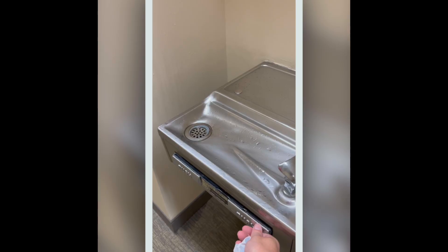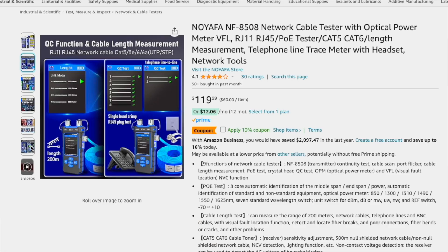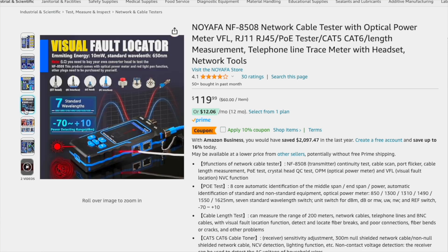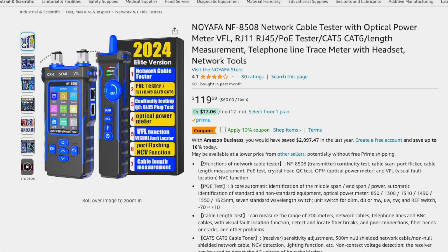Hey friends, this is Derek from TCI and in this video we're going to be talking about cabling fails. To celebrate the recently passed one-year anniversary of my channel and all these videos about networking, I'm giving away a network tester later in this video. Stay tuned for how you can win one and get that for free.